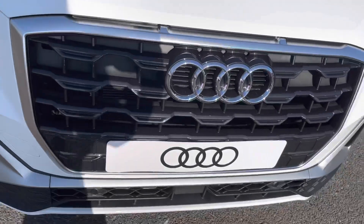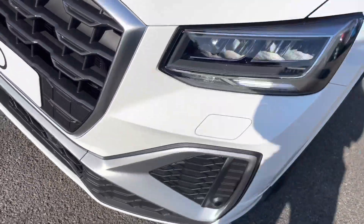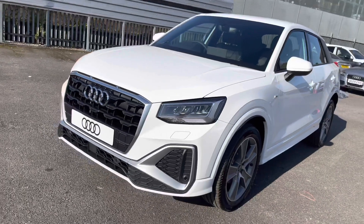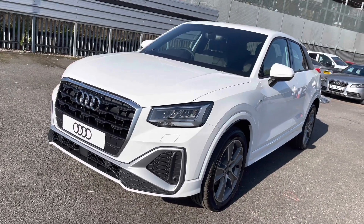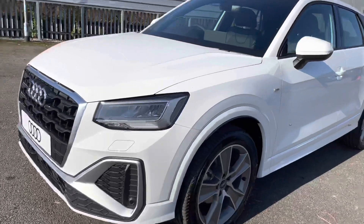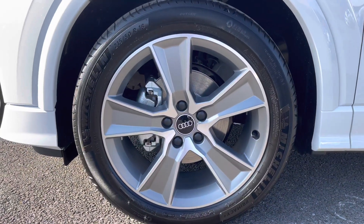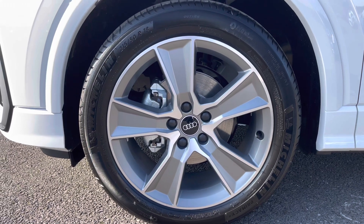This vehicle does come with the LED headlights as well as the LED rear lights, which really brighten up those road conditions for the driver. And as we move away you can see how stunning it looks in this gorgeous white. The vehicle does come with the 18 inch 5-segment spoke design alloy wheels in a lovely silver — they really do make the car look nice and sporty.